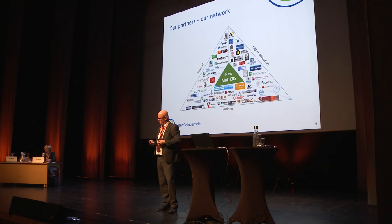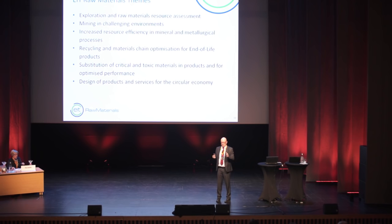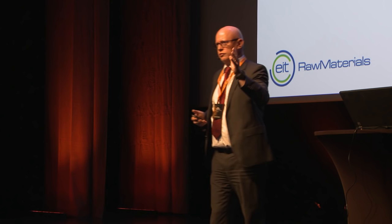We decided quite early in the application phase to work in the KIC on six predefined themes. Looking at these themes, it's fairly traditional — it's the value chain of raw materials from exploration, mining, processing, and metallurgy. But it also includes recycling, substitution, and goes all the way to design of products. So the EIT Raw Materials KIC covers everything from exploration to finished products.